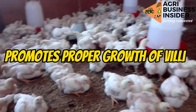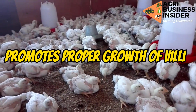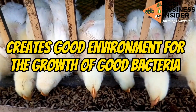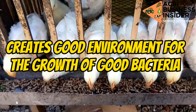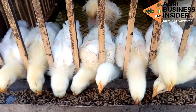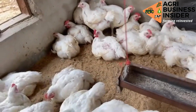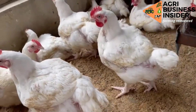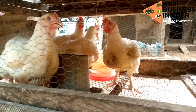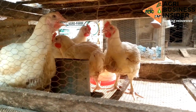The increased water holding capacity also helps to guard against moisture loss, hence increasing the shelf life and maintaining quality of the carcass after slaughtering. Another benefit of mushrooms is that they promote the proper growth of the villi of the small intestines and also create a good environment for the growth of good bacteria in the gut and intestines. This will help in proper digestion and absorption of the feed, making more nutrients available for utilization by the birds.